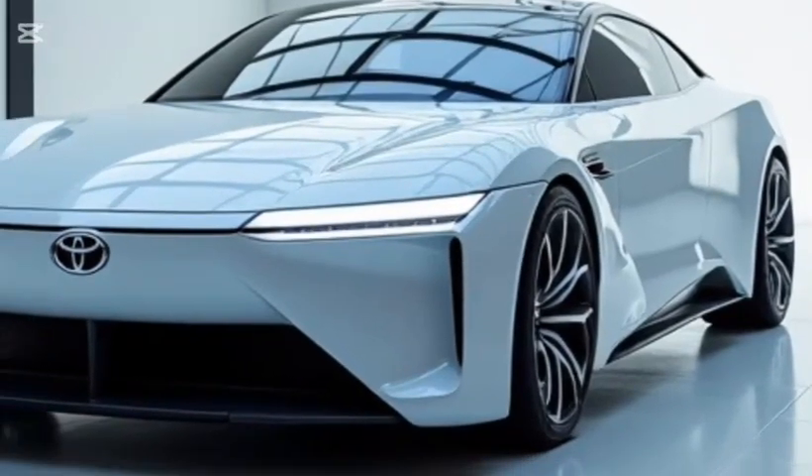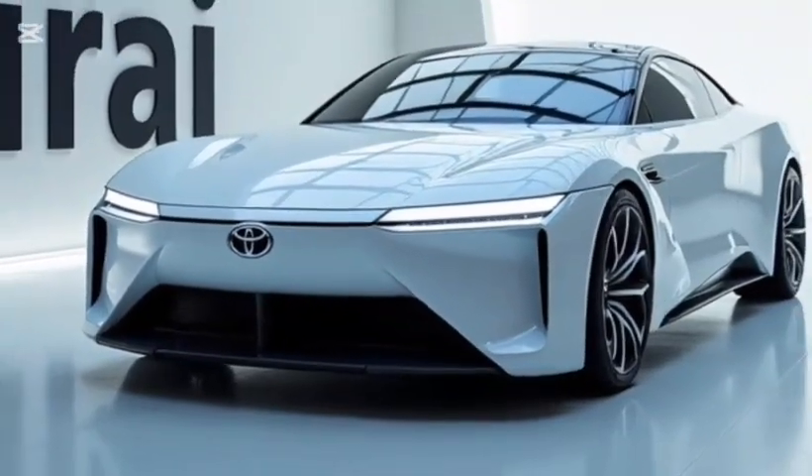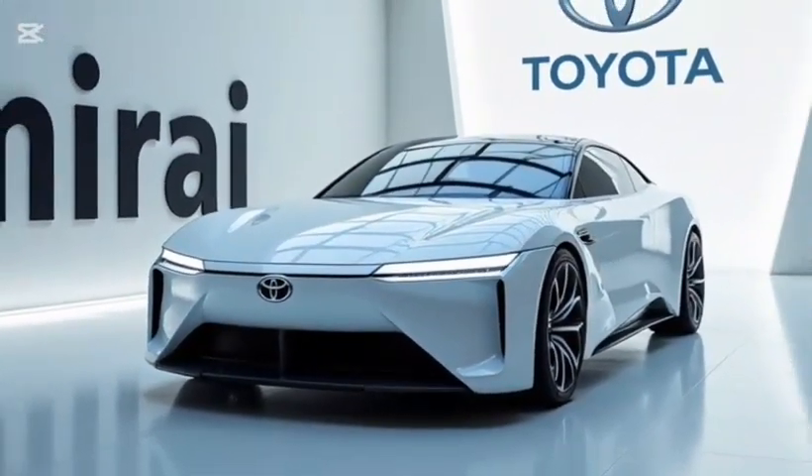With its futuristic design, refined performance, and clean energy focus, the 2026 Mirai is a bold statement from Toyota about the future of mobility.